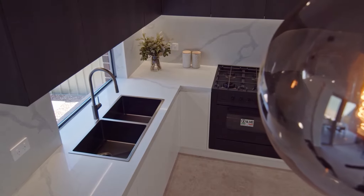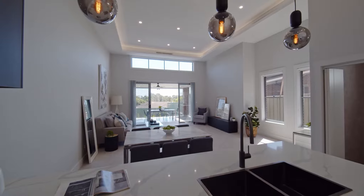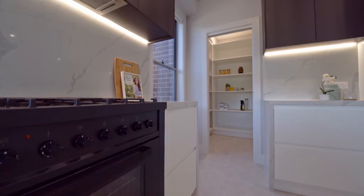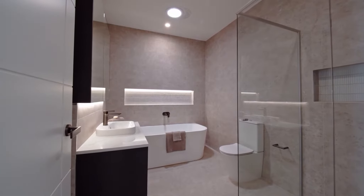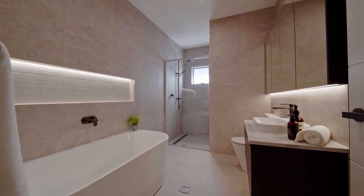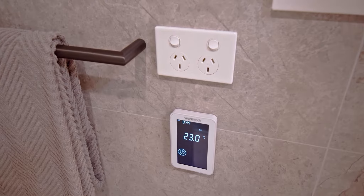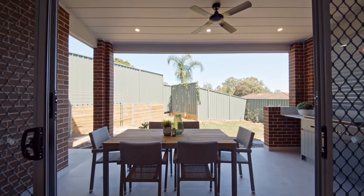All kitchens are light filled and come complete with Ilve appliances, substantial storage options, some including walk-in pantries. The bathrooms are nothing short of spectacular, with three full bathrooms over two levels in every residence. The en-suites and upstairs main also include underfloor heating, perfect for those chilly winter days.